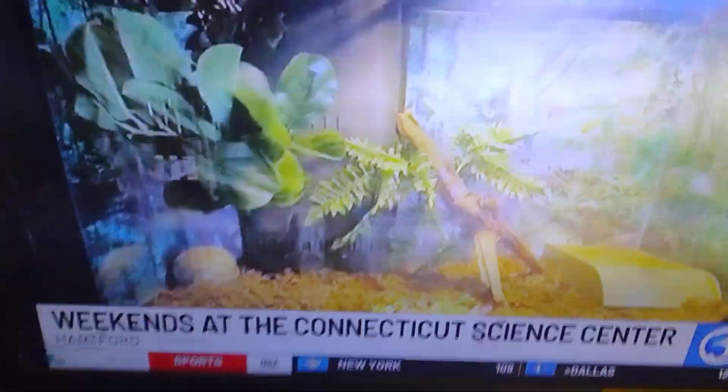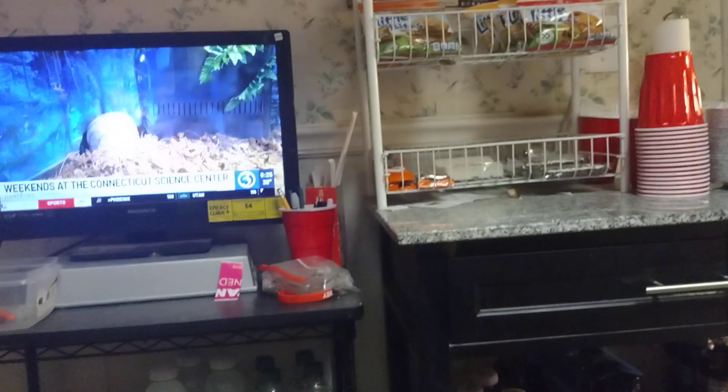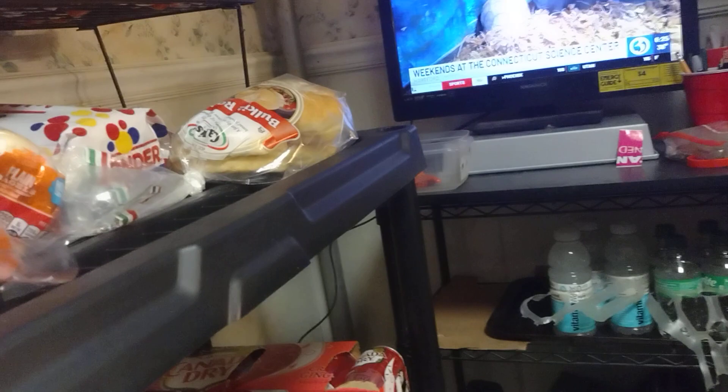We're in the Critter Corner. For a small donation to the Science Center, we're going to feed our animal ambassadors, including Ima the Box Turtle, who's here right here with us, some of their tasty critter snacks.